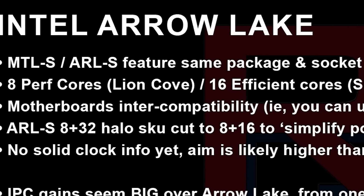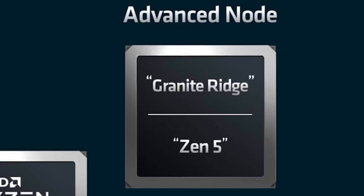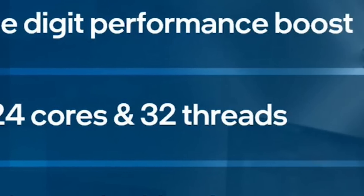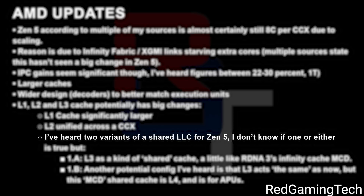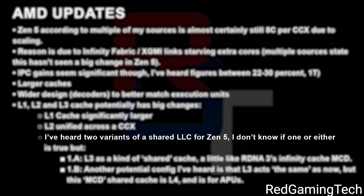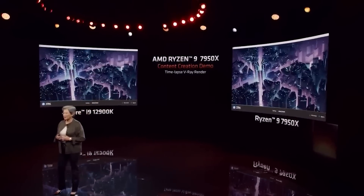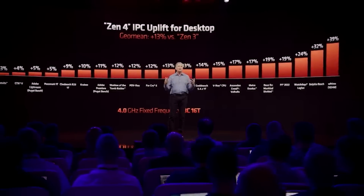They didn't stop with their 15th-gen CPUs either, which I'm assuming is what Intel plans to call these. Red Gaming Tech also gave some really exciting information on AMD's next-gen AM5 CPUs, probably called the Ryzen 8000 series. They claim we likely won't see an increase in core count, which is a bit of a disappointment given Intel is now up to 24 cores with 32 threads. AMD is apparently set to raise the L1 cache significantly with a unified L2 cache, and is planning some kind of unified cache similar to the MCD Infinity cache on their newest GPUs — either L3 or some kind of L4 cache. The really big thing is that AMD is apparently planning IPC gains of 22% to 30% in single-threaded performance over Ryzen 7000, which is obviously huge, especially if they boost clocks along with it.